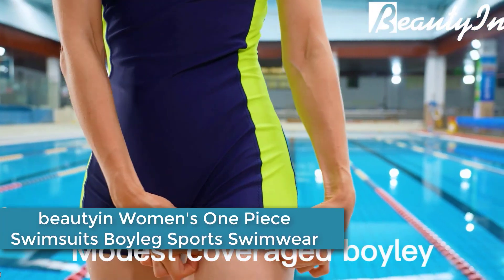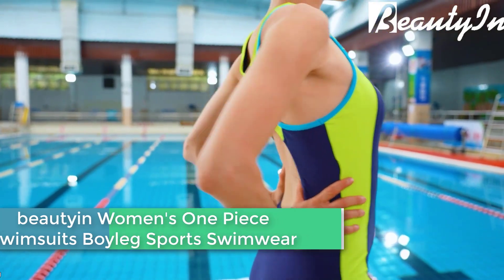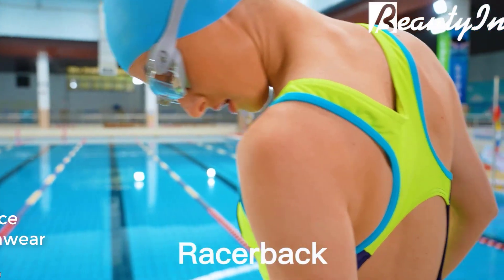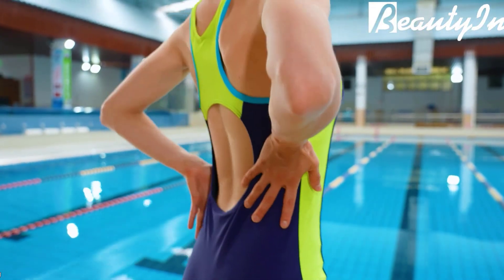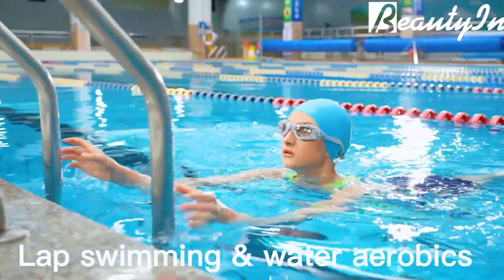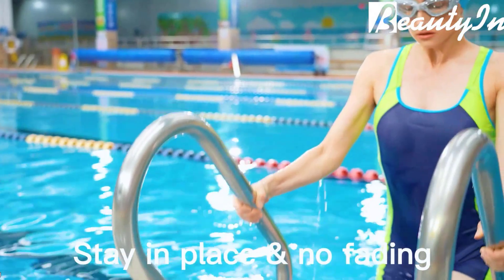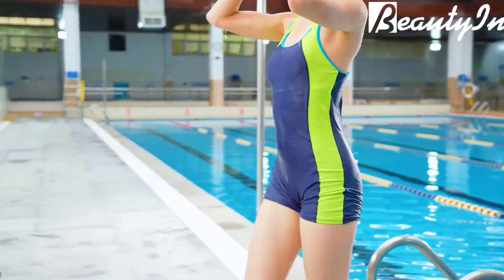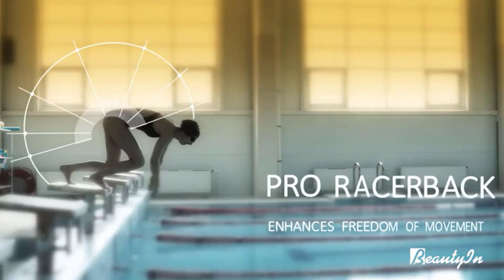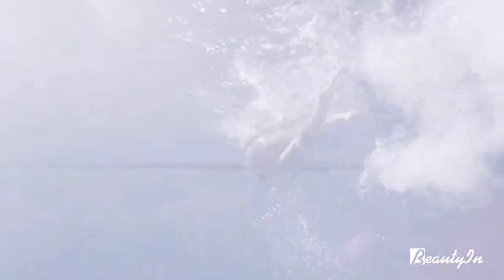Moving on to number 3: the beautyin Women's One Piece Swimsuit Boy Leg Sports Swimwear. This is a sporty and comfortable option for swimming and water activities. It features a boy leg design, which provides more coverage and support for the legs, as well as a racerback style for enhanced mobility and comfort. The swimsuit is made of high-quality, stretchy material that conforms to the body's shape. The fabric is also resistant to chlorine and fading, making it ideal for frequent use in pools and other water environments.